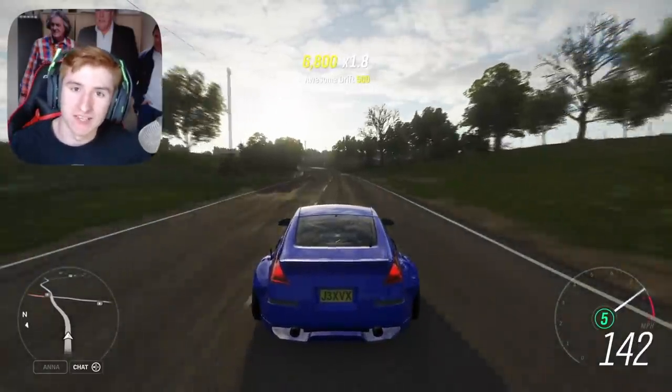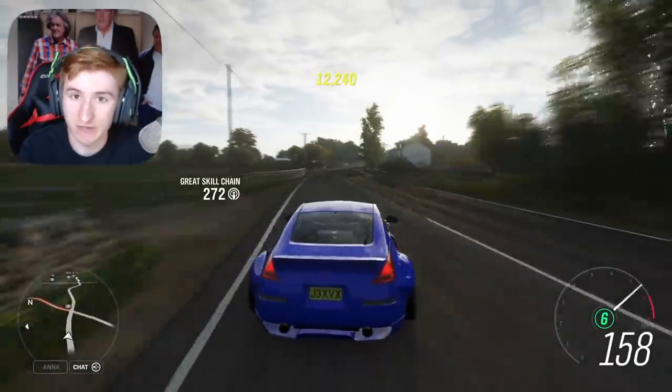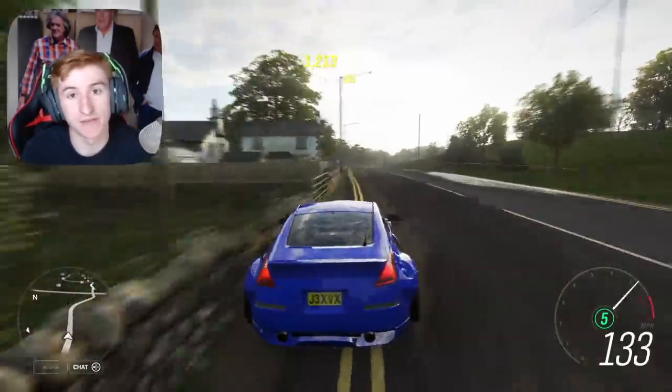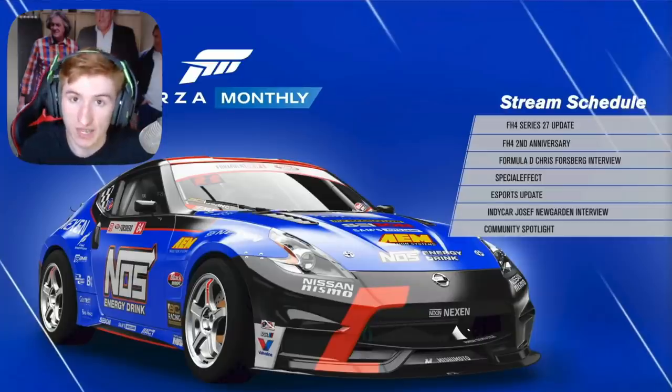How's it going everyone? Jake XVX here back on Forza Horizon 4. Update 27 has finally sort of arrived to Forza Horizon 4. I just finished watching the live stream and I've gathered all the information you need to know about update 27, which is releasing this week, including some new cars releasing this Thursday onwards.